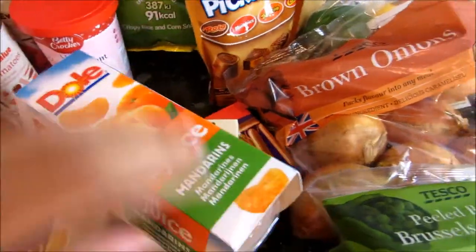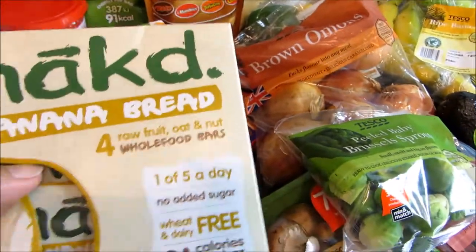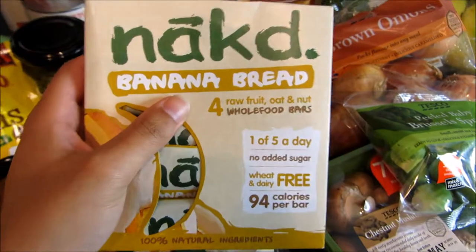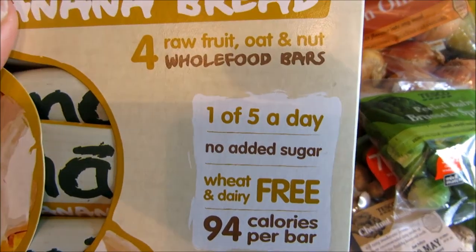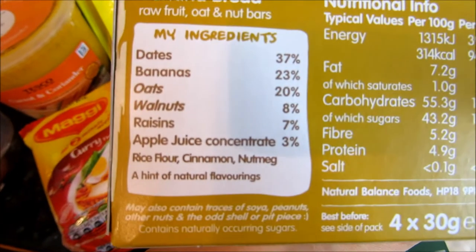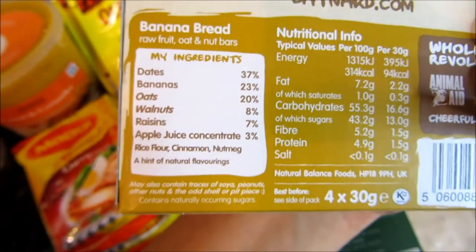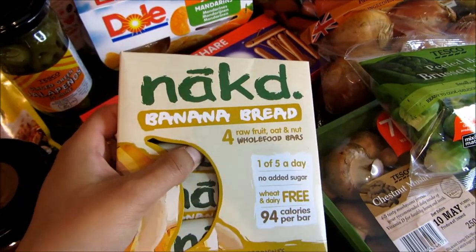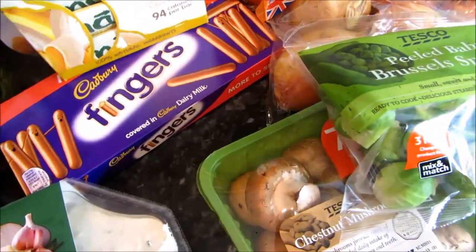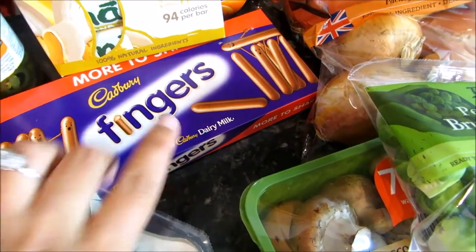My sister likes these little mandarin fruit cups — there are four in a pack. I also got Naked banana bread bars, which were on offer at two pounds for four. They're wheat and dairy free with no added sugar — the ingredients are dates, bananas, oats, walnuts, raisins and apple juice concentrate. They count as one of your five a day. I also got chocolate fingers to stick around the edge of the cake I'm making.